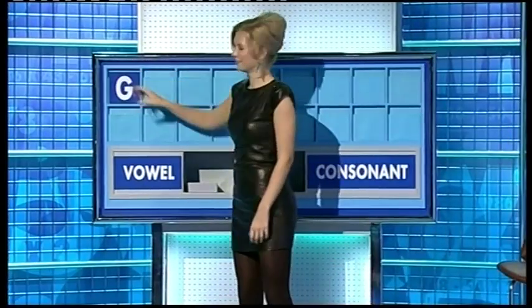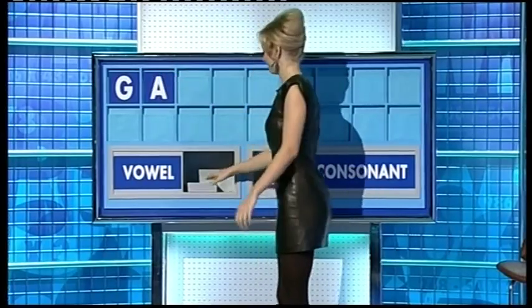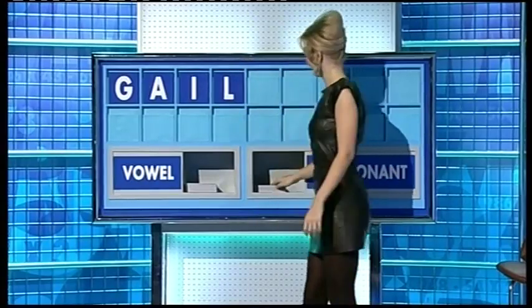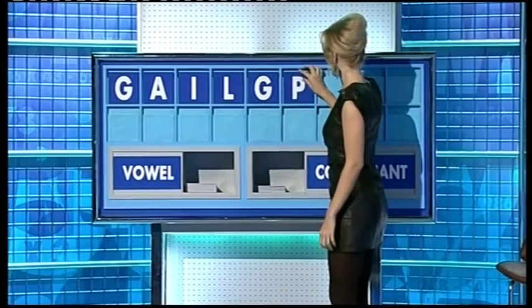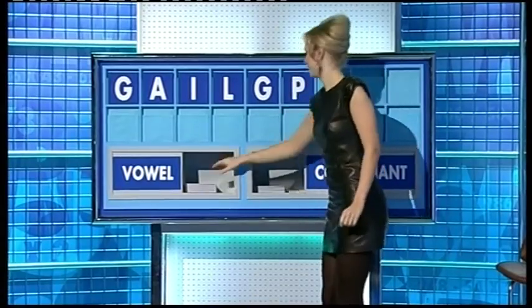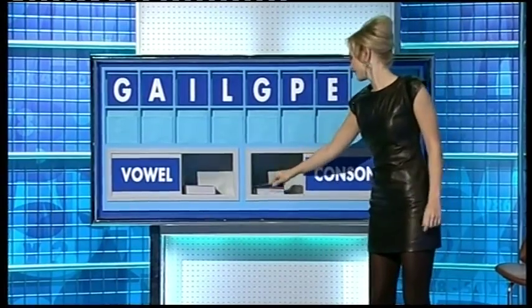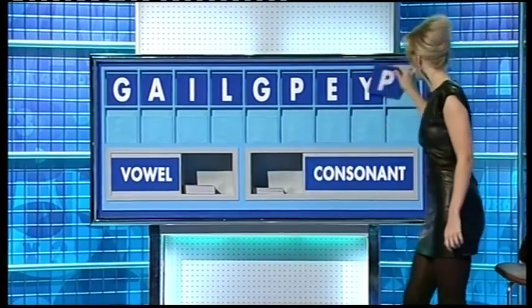Thank you, Jaggy. G. And a vowel. A. Another vowel. I. A consonant. L. And another. G. And another. P. And a vowel. E. And a consonant. Y. And another. And a final P.